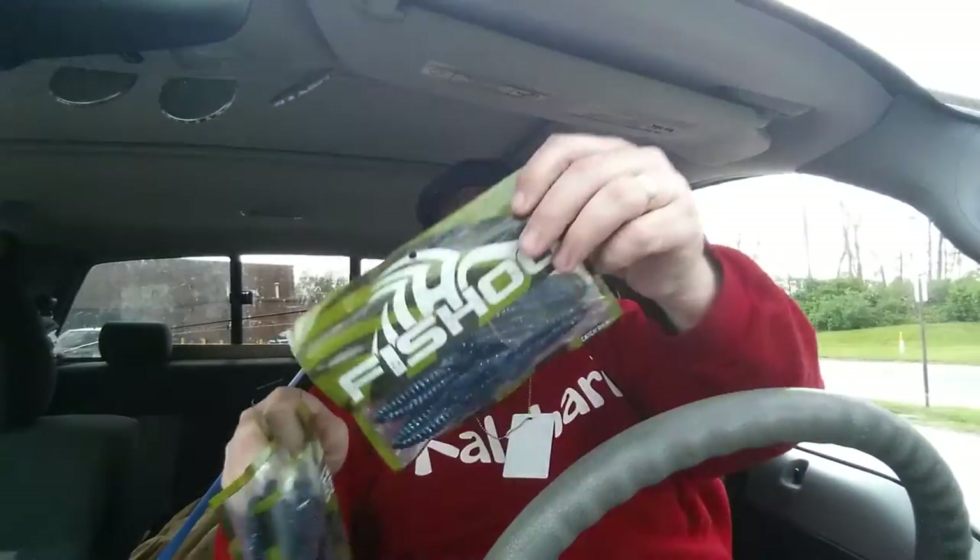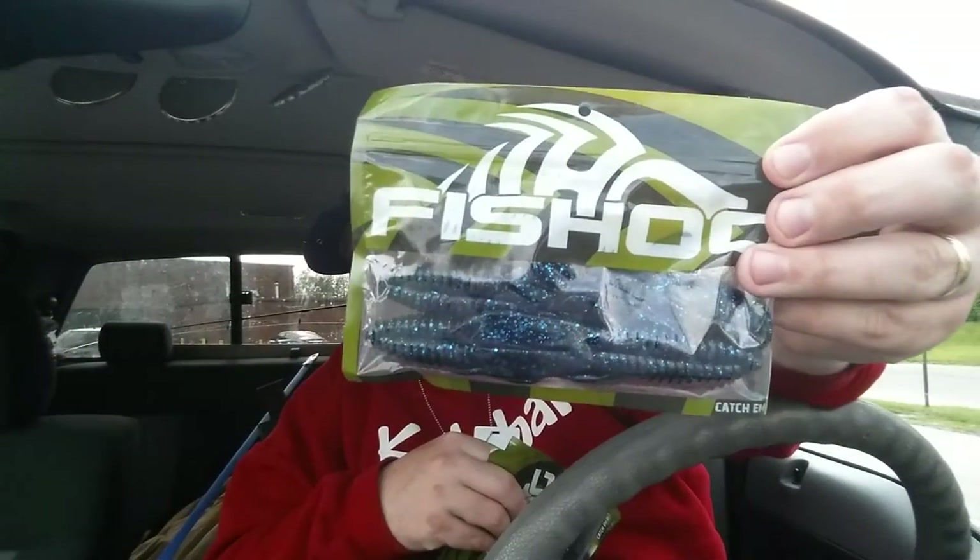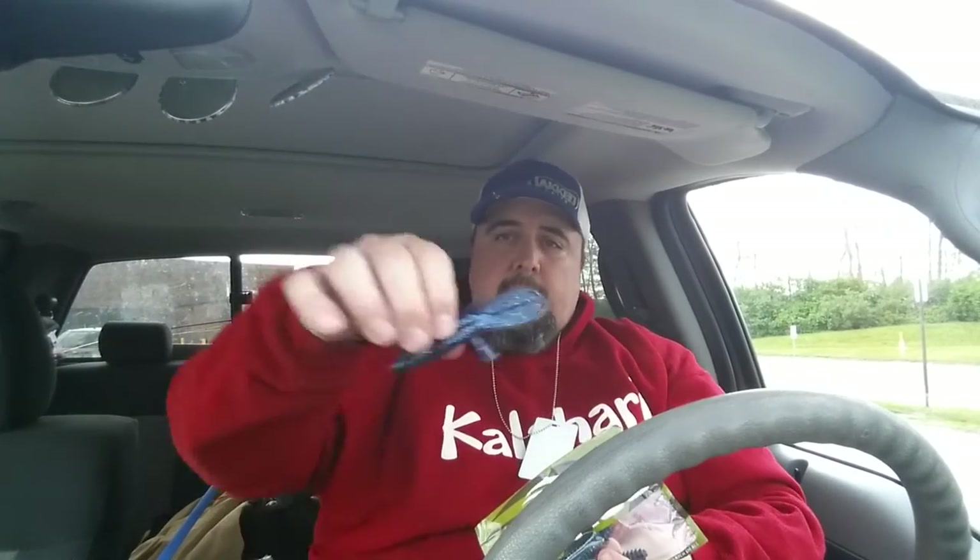Next we got some Angry Beavers — this is essentially their beaver bait. There's three bags of those. Let me take one out and show you what their beaver bait looks like. This one is black with blue flake. I believe this one was $1.29 a bag — the beavers were slightly bigger.